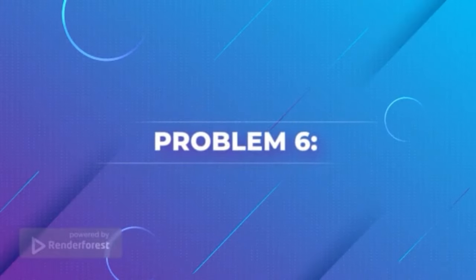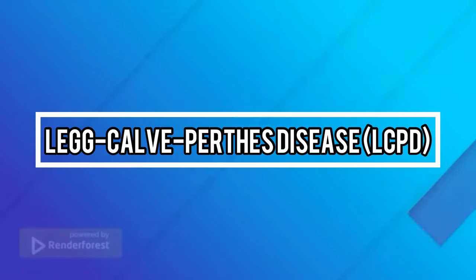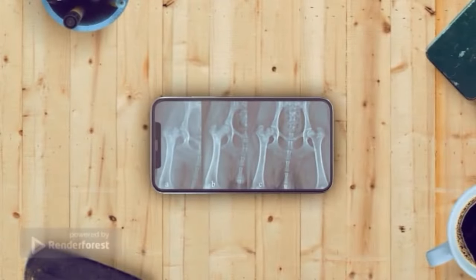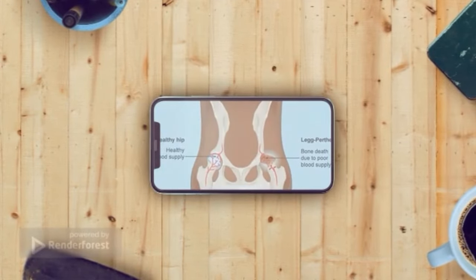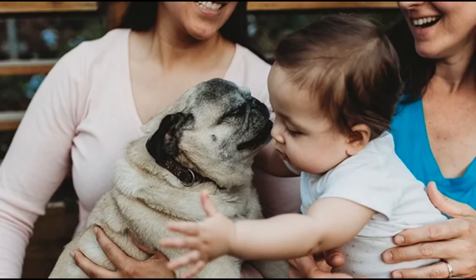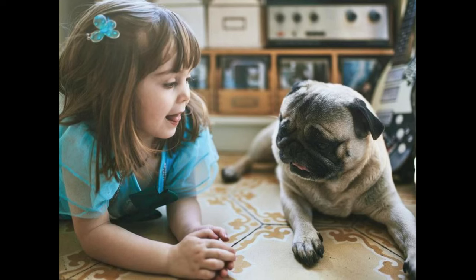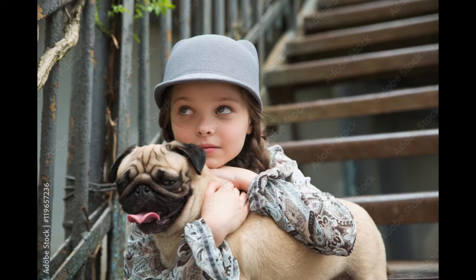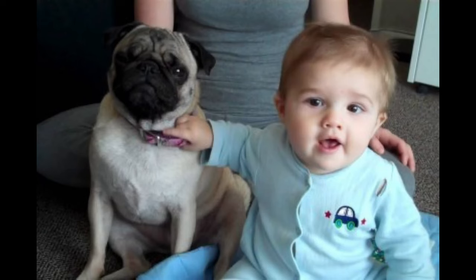Problem 6: Legg-Calvé-Perthes Disease (LCPD). LCPD is a common pug health issue caused by the degeneration of the hip joint. This disease can cause significant pain and lameness in dogs, affecting the pug's quality of life and mobility. The disease occurs when the blood supply to the head of the femur bone becomes restricted, causing the bone to soften and die. As the bone deteriorates, it can become distorted and cause discomfort when moving or using the leg. Although there is no single cause for LCPD, genetics may be a factor, as well as poor nutrition or excessive exercise during growth periods.